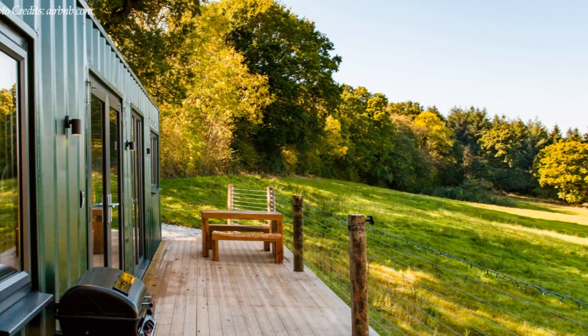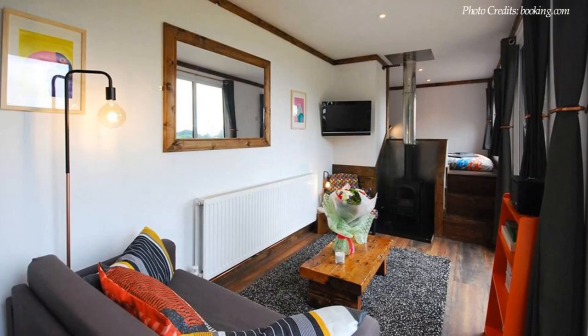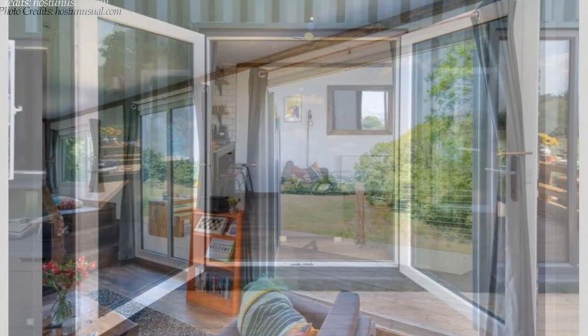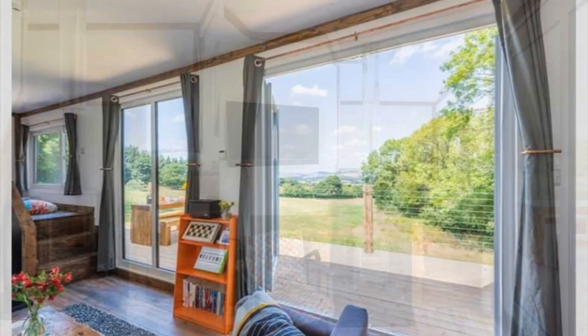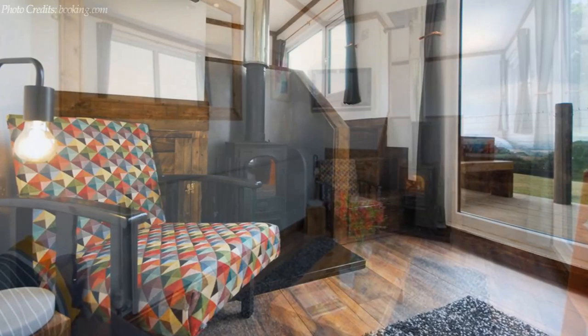The home has been tastefully remodeled to embrace the relaxed country home aesthetic with an open plan and warm, welcoming interiors. The front doors open effortlessly into a bright, cozy living area equipped with a squishy sofa bed, a crackling wood burner, a floor rug, and plenty of bespoke furnishings including a handcrafted reading chair and a flat screen TV mounted on the wall.